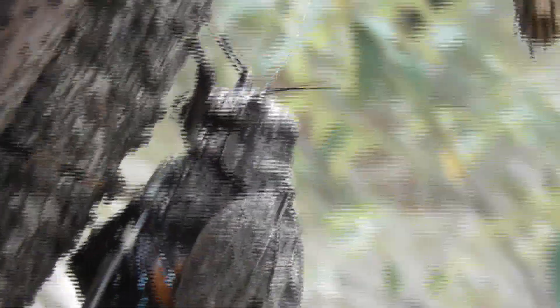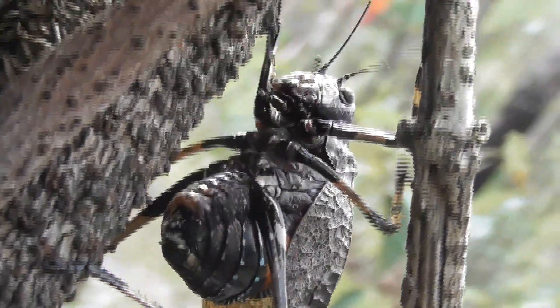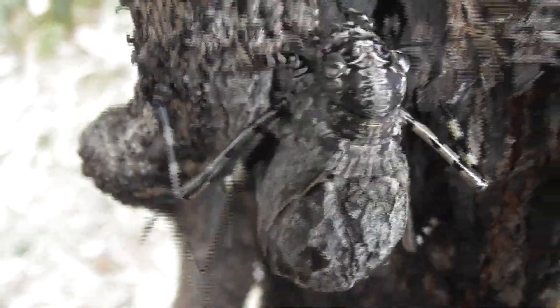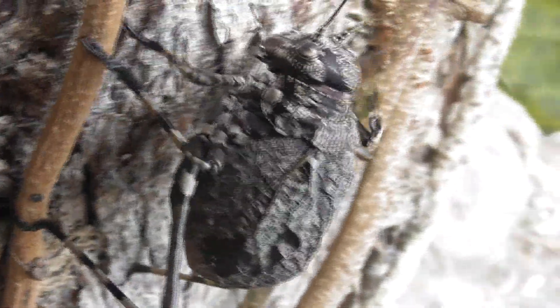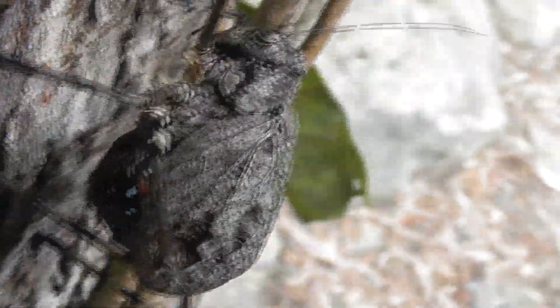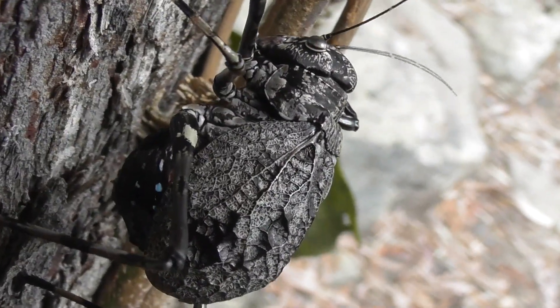If you've seen the first video in which I featured one of these katydids, then you will most likely remember their absolutely awe-inspiring threat pose. This one, however, was not quite as willing to do it on camera. And I can sort of understand why, since the threat pose basically involves the katydid flashing us — maybe this one just wanted to keep the video family friendly.